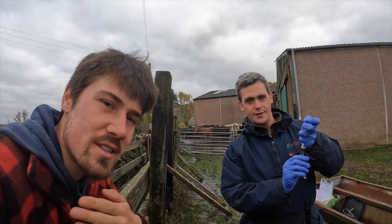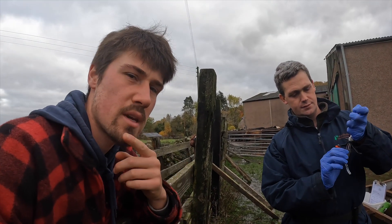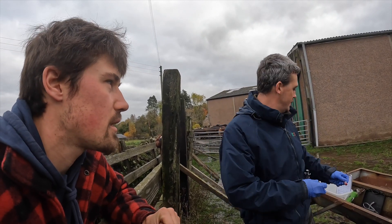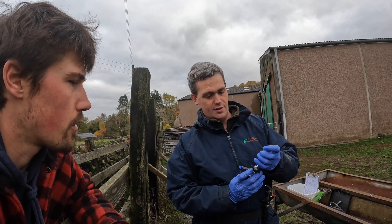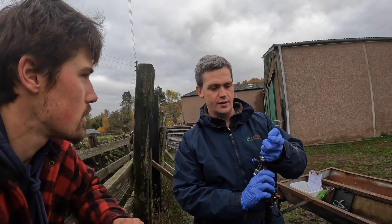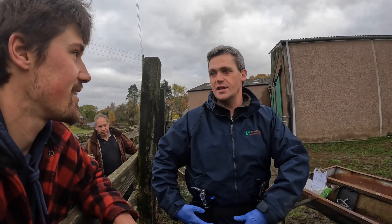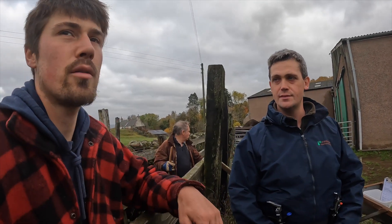Here we have Rhys — this is the vet that's joined us today. We're doing TB and BVD as we mentioned with Stuart. BVD stands for Bovine Viral Diarrhea. We vaccinate the cows for it because it causes problems in calves — it weakens their immune system and causes other diseases to be worse, like pneumonia. Cows catch it and then pass it onto their calves, so we want to stop the cows from catching it.